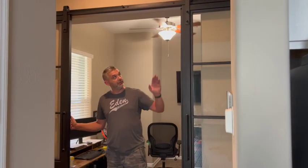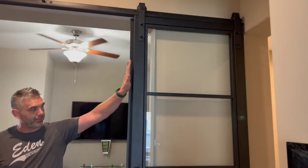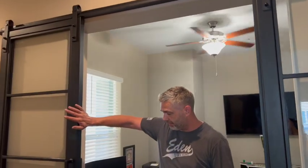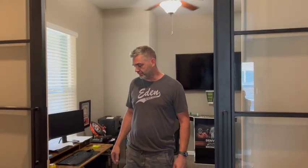So what we did — the distance on this wall and this wall are not the same. So we had to work off of this one. We basically set the stopper so this door is fully open, then we equaled it out on this side. So it doesn't fully open on this side, but it gives a balance — I like the symmetry of it being balanced.